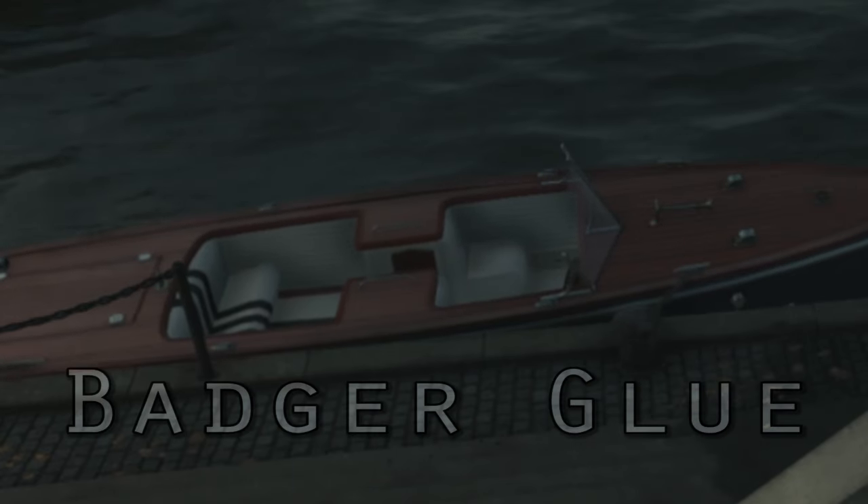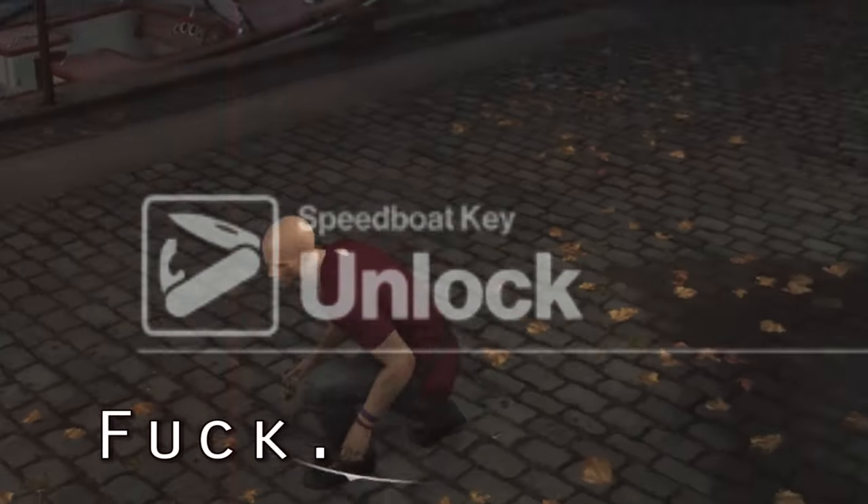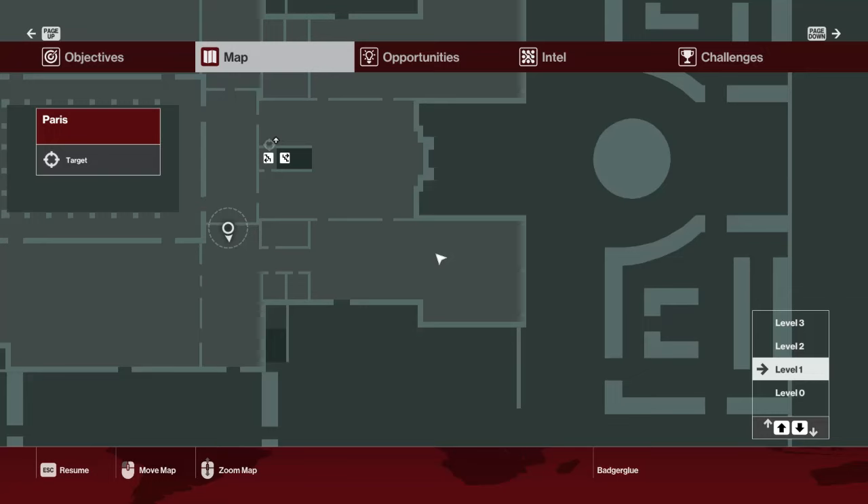Hello everybody, Badger Glue here. Maybe you noticed the boat at the end of the pier in the Hitman Paris Showstopper mission, but you didn't know how to find the key. I'm going to show you how to do that.